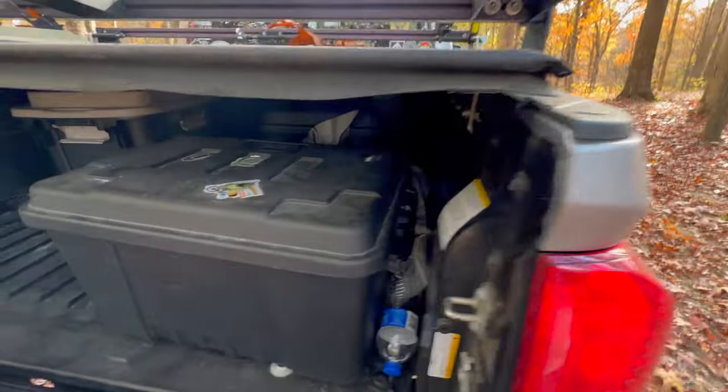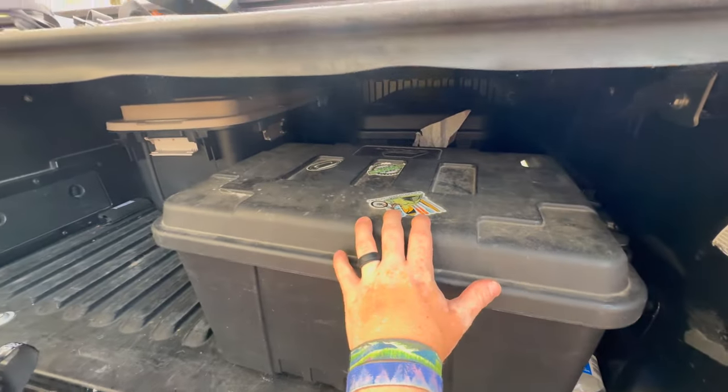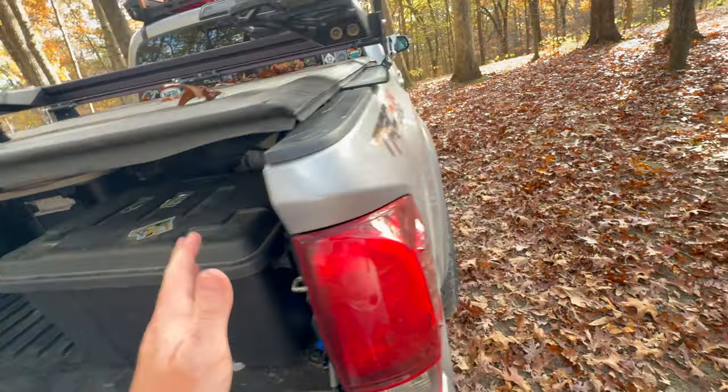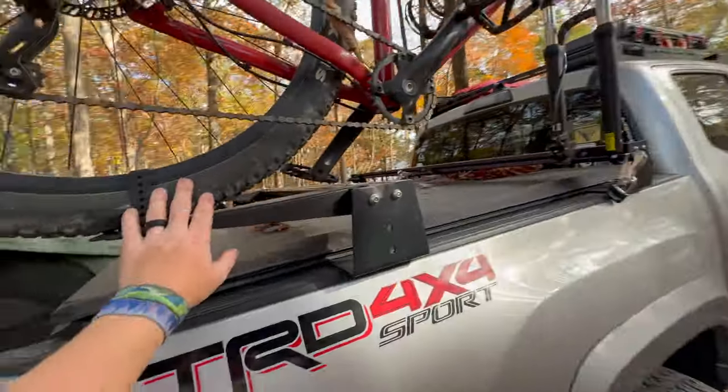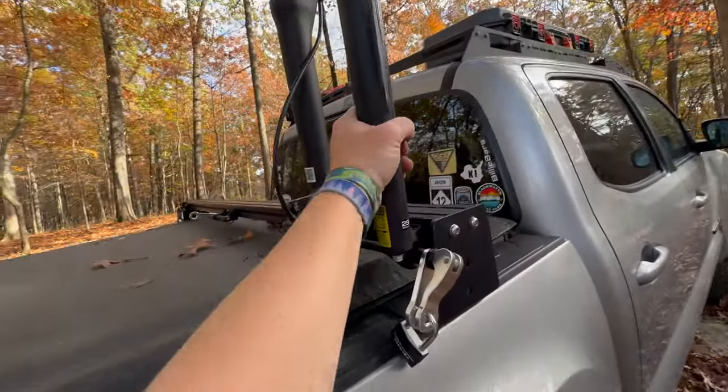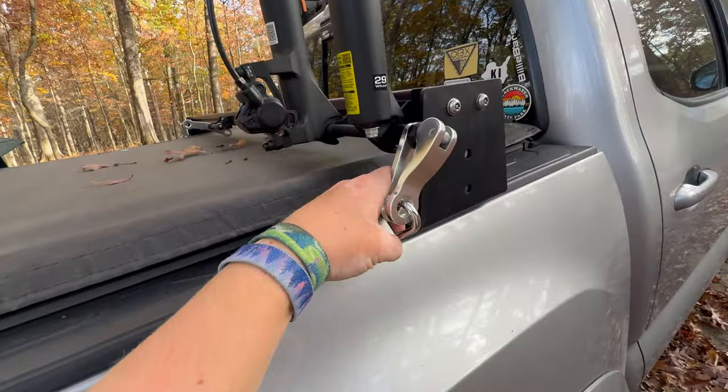Sorry about the mess — got a little camp set up here, gonna do some food in a little bit. I pretty much keep everything in the back in bins when I'm camping, it just makes it a lot easier. As we come around you can see how the tires mount on there — they strap the back, and it's pretty solid.